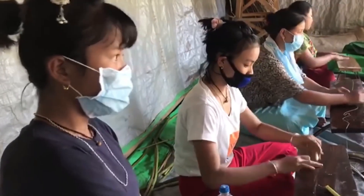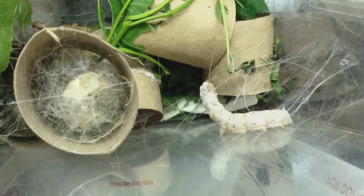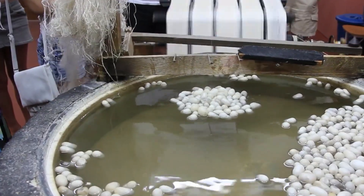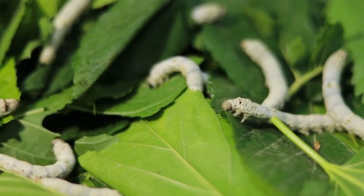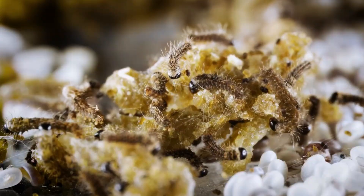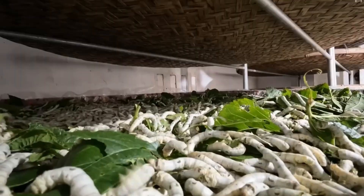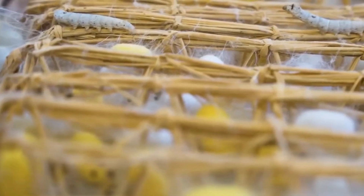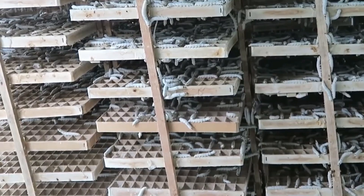It all begins with the humble silkworm, specifically the species Bombyx mori, which is domesticated and farmed primarily for silk production. Silkworms are raised on carefully managed farms, known as sericulture farms, where they are fed a strict diet of mulberry leaves — their sole source of nutrition. These leaves are essential for the production of high-quality silk, as the nutrients they provide allow the silkworms to spin strong, durable threads. Over the course of about 35 days, the silkworms go through several growth stages known as instars, shedding their skin multiple times as they grow larger. Once they've reached their final instar, the silkworms are ready to spin their cocoons.